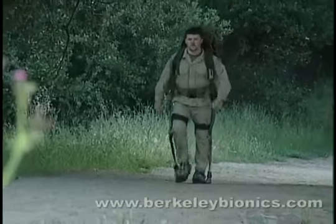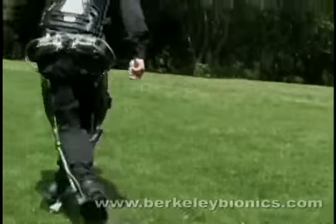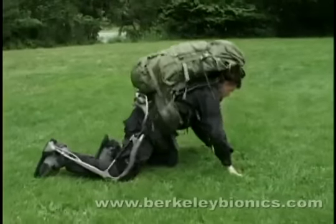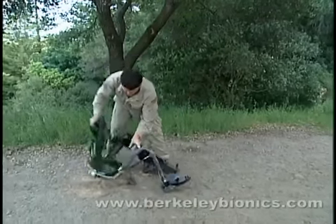The exoskeleton is comfortable and not confining. It effortlessly shadows the user and allows for a complex array of maneuvers, including those necessary in critical missions. The exoskeleton is ergonomic, highly maneuverable, durable, and lightweight. It can be taken off within seconds and with little effort.